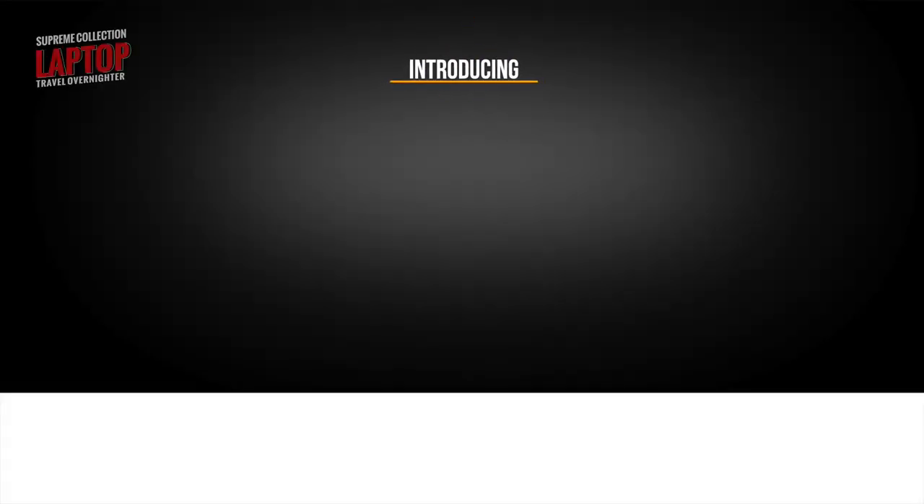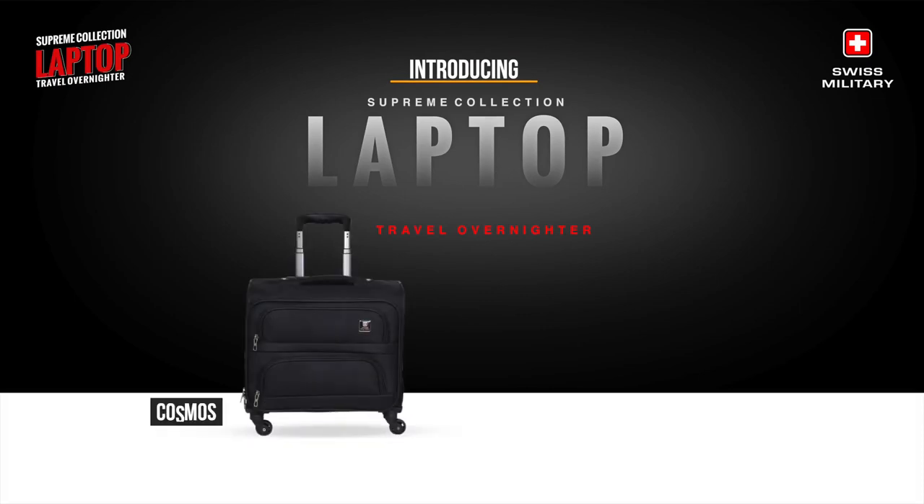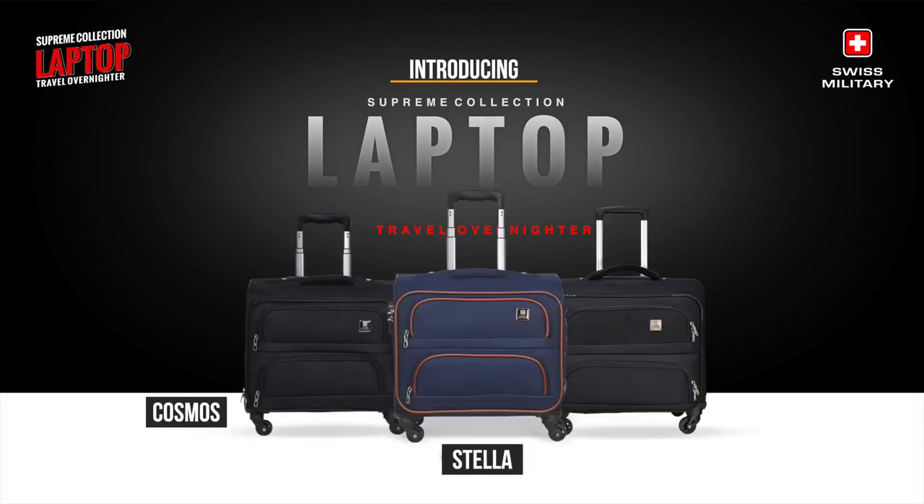Introducing three remarkable laptop stroller bags, variants by Swiss Military: the new Cosmos, Stella and LTV7. These bags are designed to provide ultimate convenience and style for modern travellers.